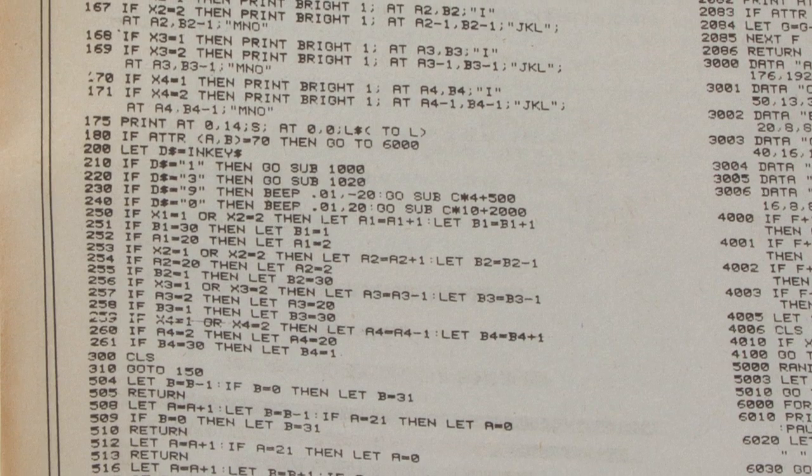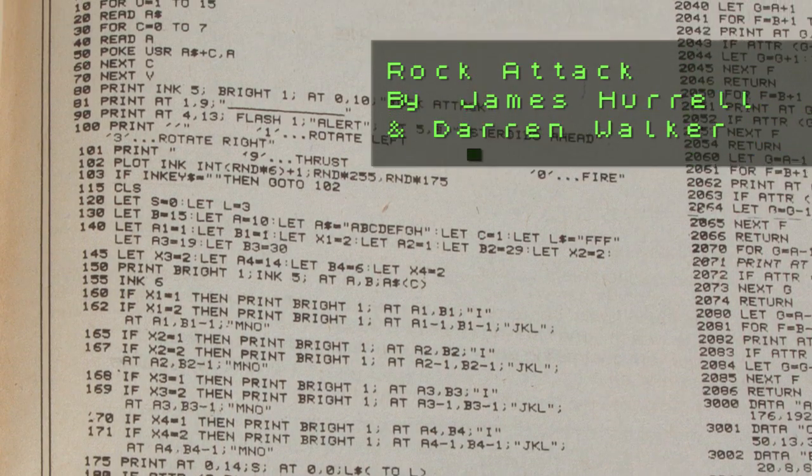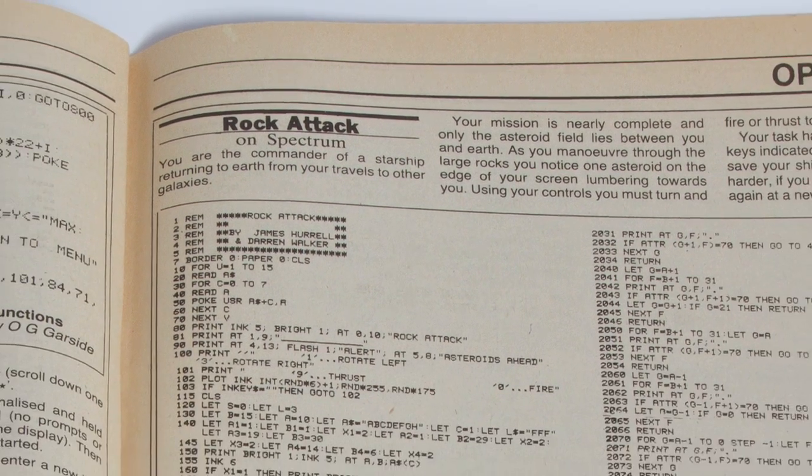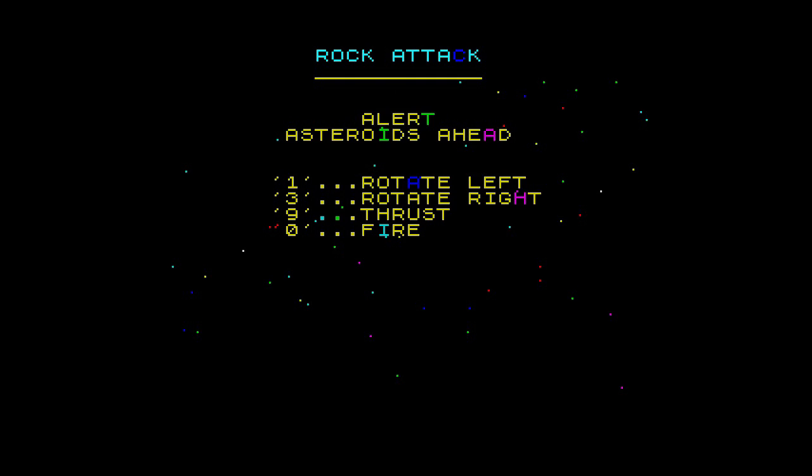Welcome to Type-In Corner, the place that shows you games not seen for over 20 years. This month's game is Rock Attack, first published in the April 1983 issue of Popular Computing Weekly and written by James Hurrell and Darren Walker. If you couldn't guess from the title, it's an asteroids clone — in BASIC. It's pretty good, especially for a type-in. Most of the arcade elements are there: the rotating ship, the thrust and the asteroids that split into smaller chunks. This is the first time it's been seen since 1983, and will be available to download from my blog shortly.